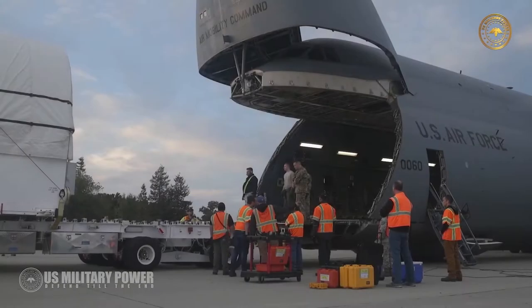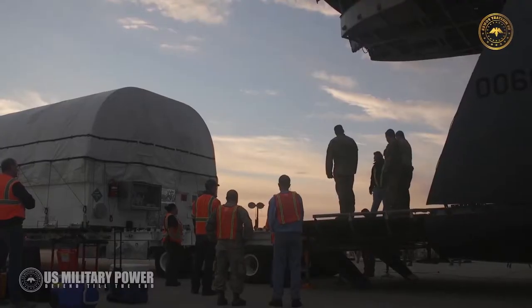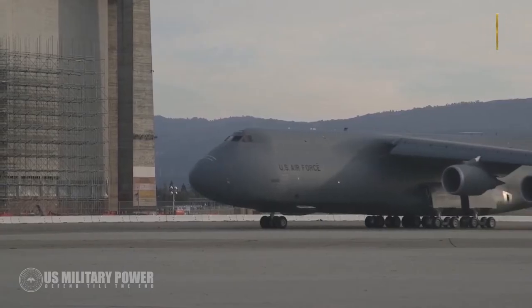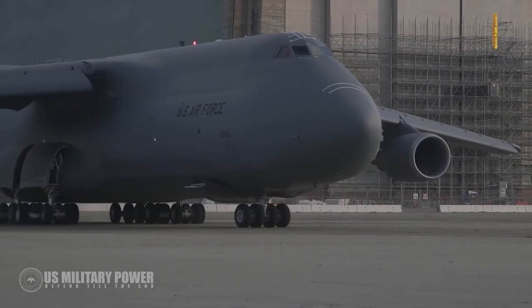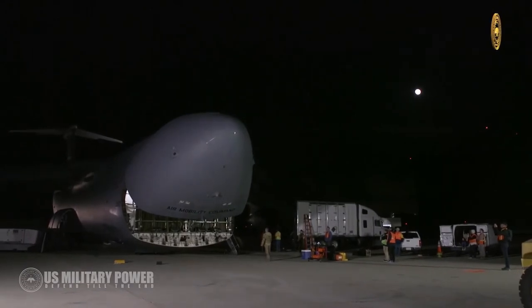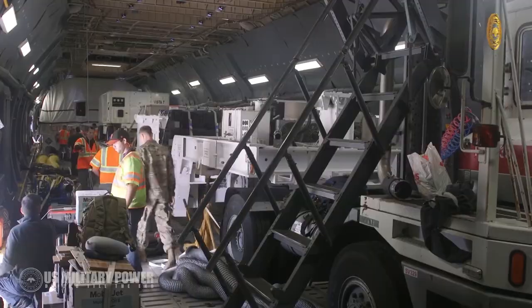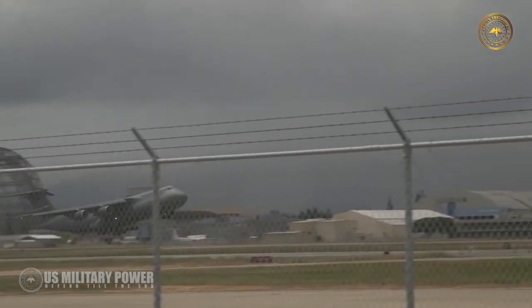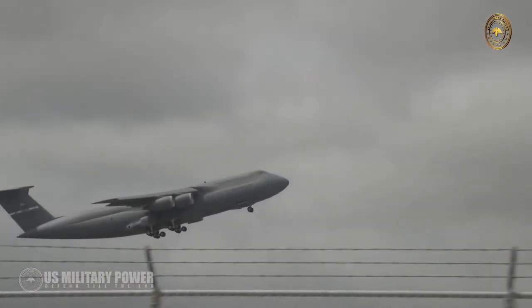The Galaxy has also been used to distribute humanitarian aid and disaster relief, and has supported the US space program. It can carry more cargo farther distances than any other aircraft, and can haul twice as much cargo as any other airlifter, with a payload of six mine-resistant ambush-protected vehicles (MRAPs) or up to five helicopters. It can take off with a maximum weight of 381 tons, including a payload of 129,274 kilograms.